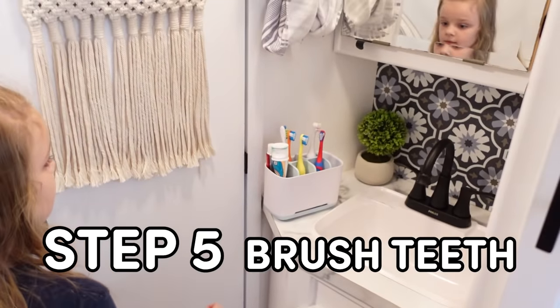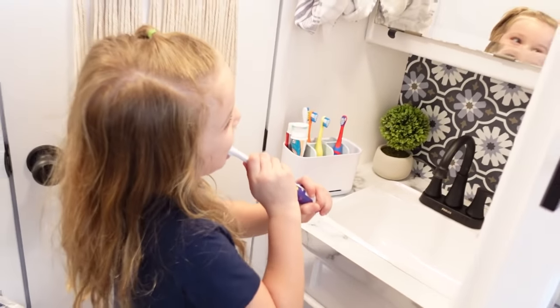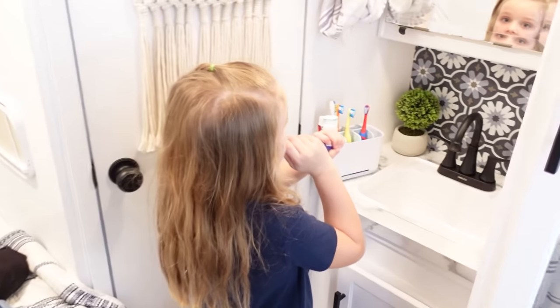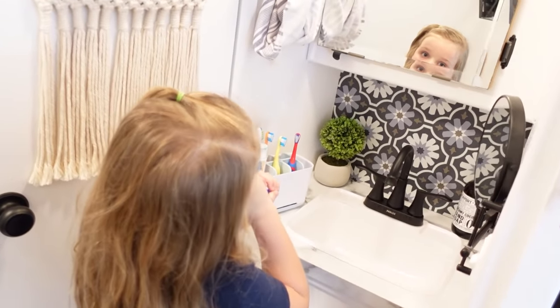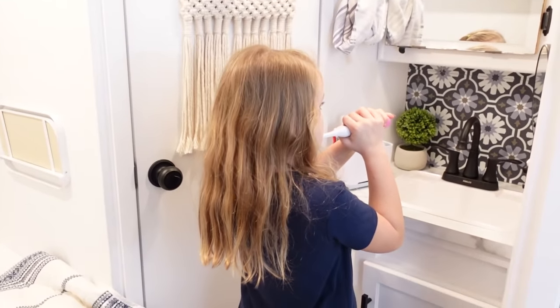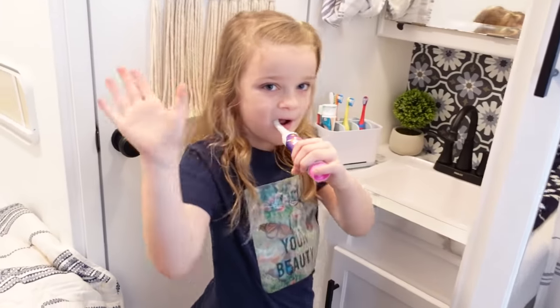Step seven — brush teeth. This step is pretty self-explanatory, but I do like to keep all the toothbrushes and the toothpaste in this one compact holder. It fits everything perfectly, but since our RV bathroom doesn't fit everybody perfectly, we just end up brushing our teeth one at a time.